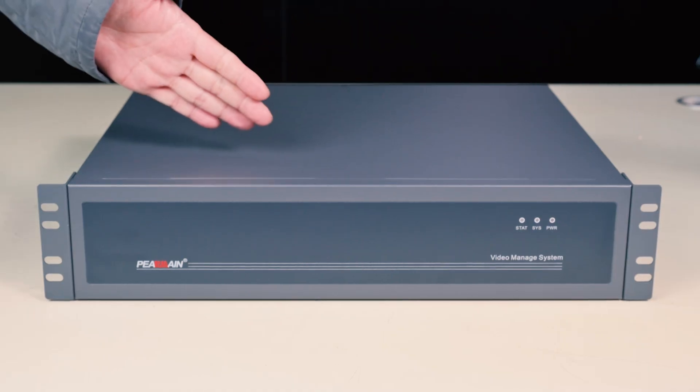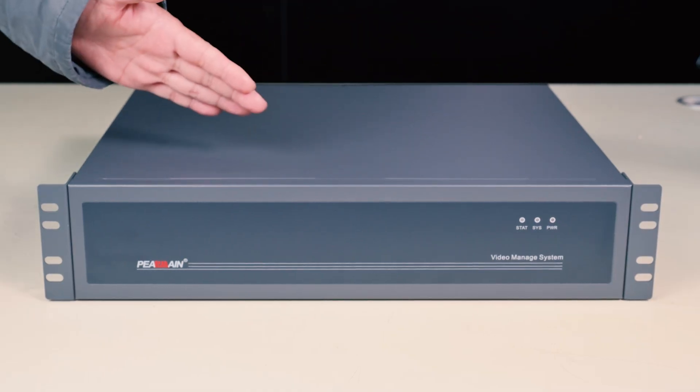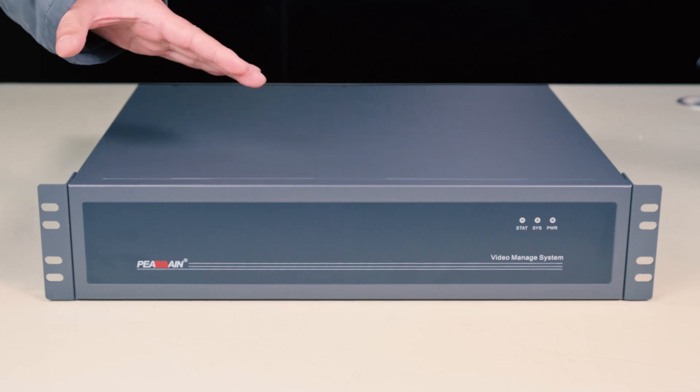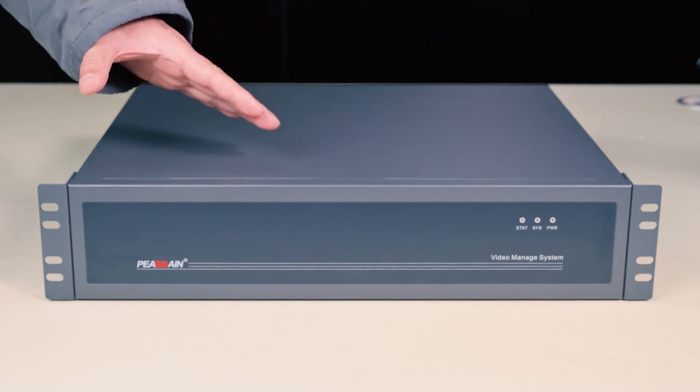Hello, good morning. It's a real pleasure to have this opportunity to introduce our new IP matrix to you.